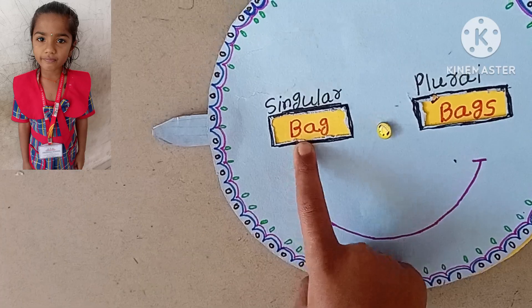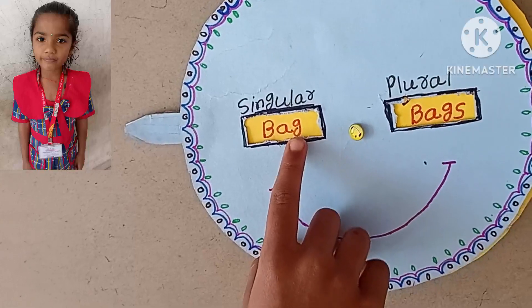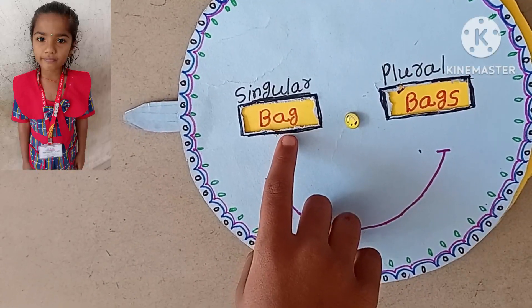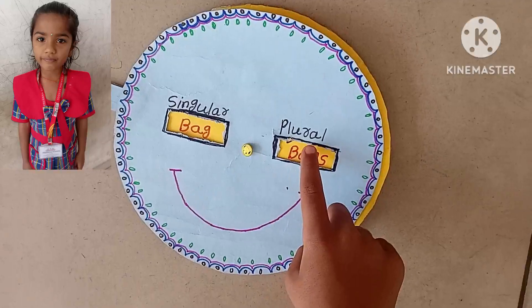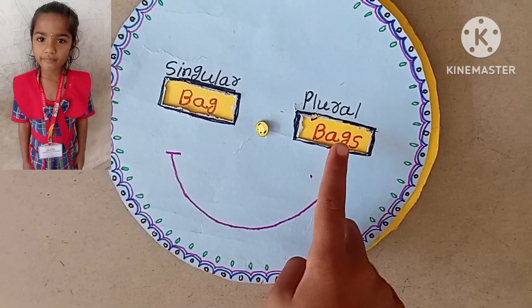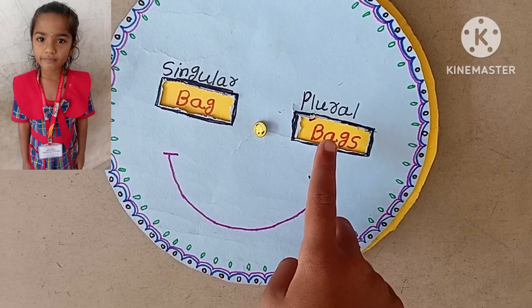A noun that denotes only one thing is called singular. A noun that denotes more than one thing is called plural.